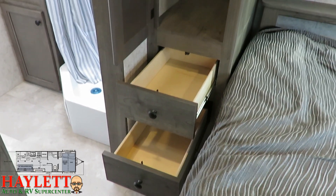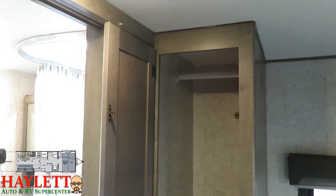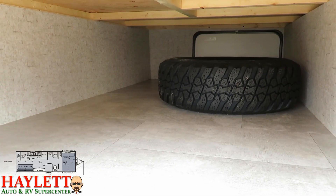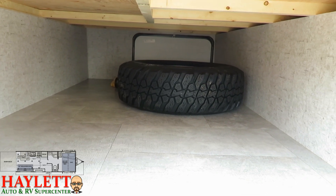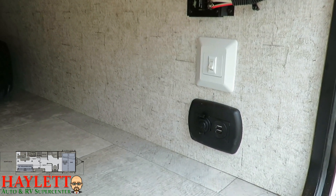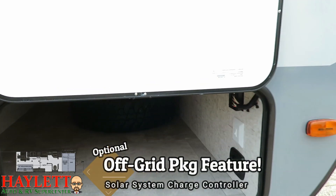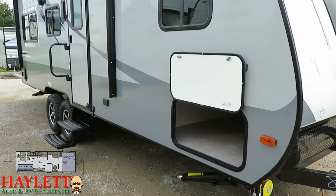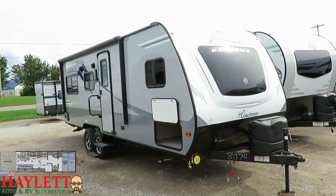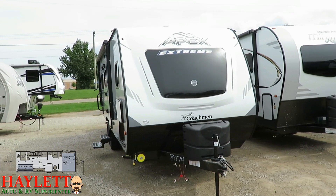Is it as big as a Jayco Pinnacle Luxury Fifth Wheel? No, of course not. But a small private bedroom hauler with a dedicated closet — that's pretty good, actually. And there's a huge benefit to the way they have that bed set up: you get a huge pass-through as a result. The spare tire is dwarfed inside here, and you have big baggage doors on both sides. The off-grid package adds handy little outlets in the pass-through, along with a charge controller for the roof solar system.